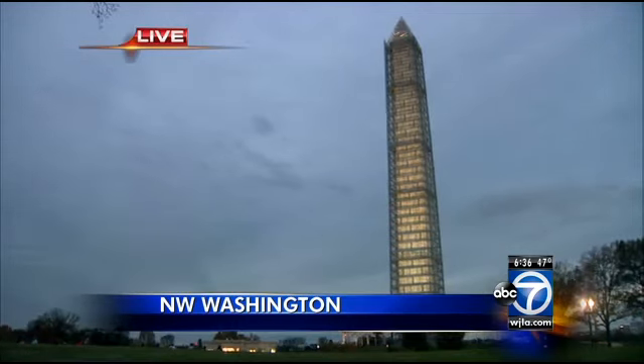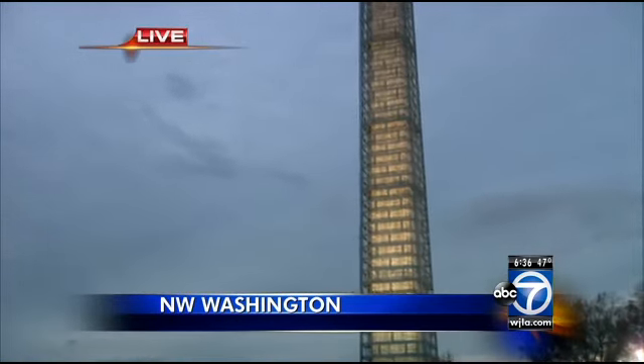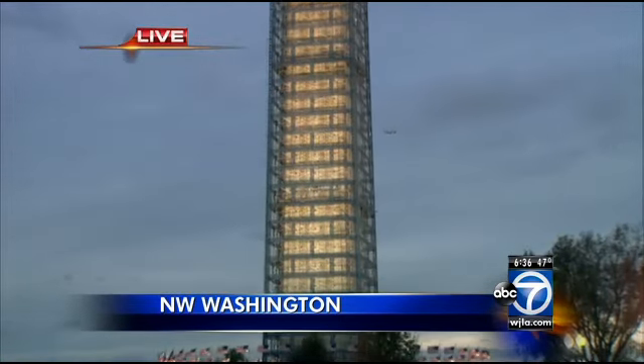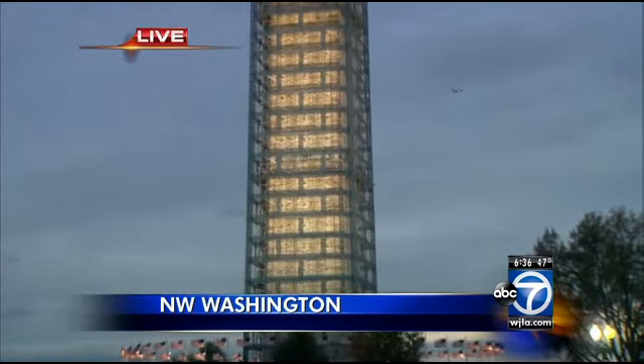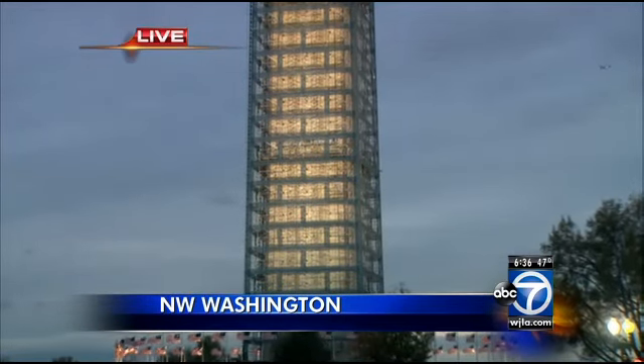All of the scaffolding, piece by piece, metal by metal, will start coming down today. And all that scaffolding will shift down the National Mall to the Capitol Dome, where the dome will get a facelift. That renovation project will take about two years.